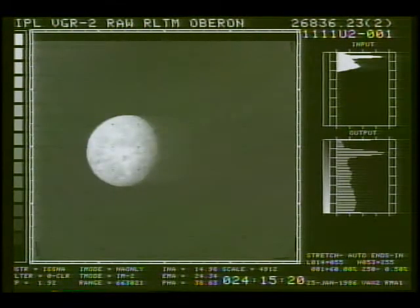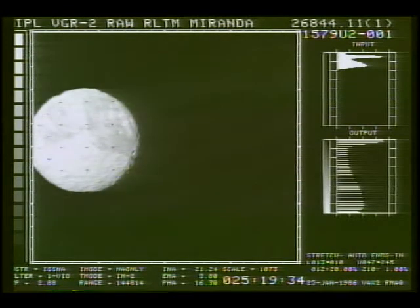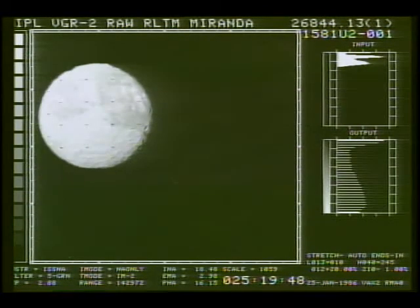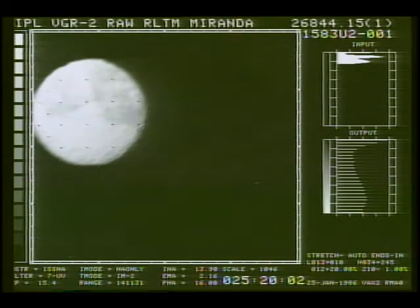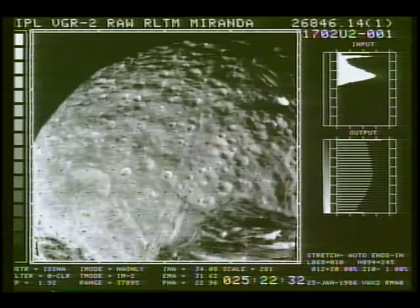Moving on then to Oberon — this is not anywhere near as close as the one we just saw. And Miranda. This is a somewhat distant shot of Miranda; we will get much closer. An unusual feature we saw there was called the chevron formation, but we'll get a better picture of that as we get in closer to Miranda. Indeed, we did get close. This is where we saw things down to a kilometer resolution and structure here in Miranda, which is quite amazing.